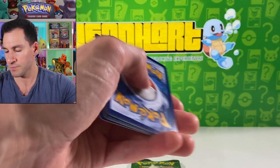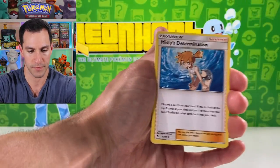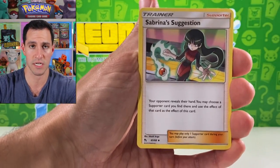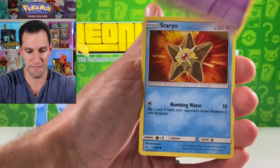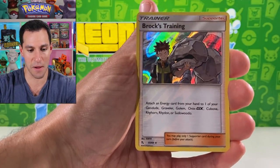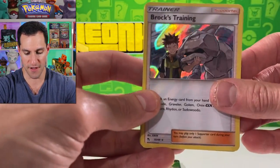This sticky pack was holding in all the packs in the box, so I guess that's why they have it on there. Lightning energy. Misty — Eevee, Jigglypuff, Staryu, Ekans, and Brock's Training laces two holographic, so we'll take that.